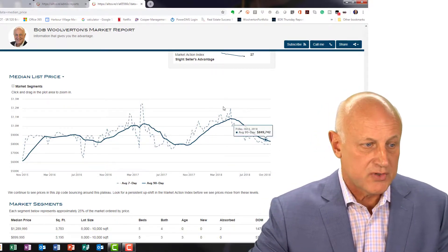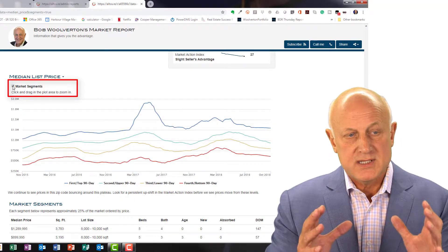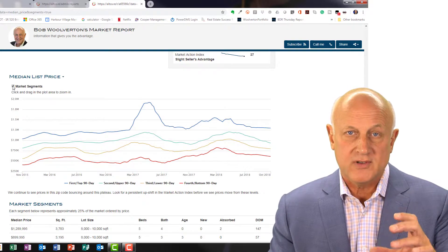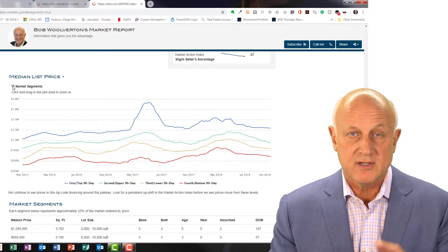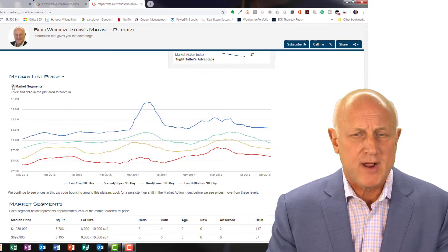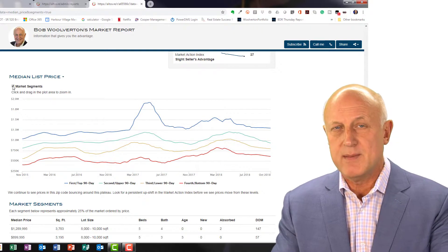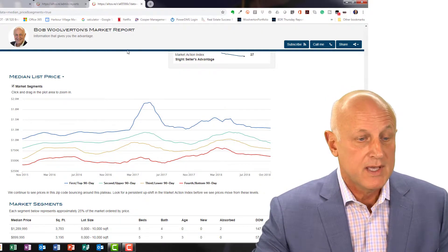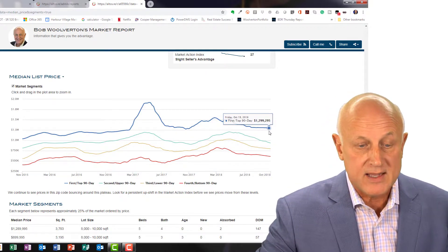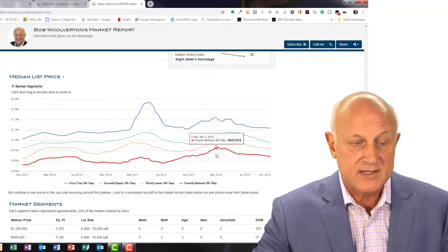Now, the other thing you can do when looking at this report is come here to the market segments and click on that. What that does is bring this zip code data down into quartiles — it takes the available inventory, divides it into fours, and shows the median price for those particular quartiles. So if you've got a $650,000 home, the market probably isn't going to behave the same as it does for a $1,000,000 or $1.1 million home. You can see one trend line at $1,299,000 while another quartile is down at $610,000, and the trends are different for these different quartiles in the market.